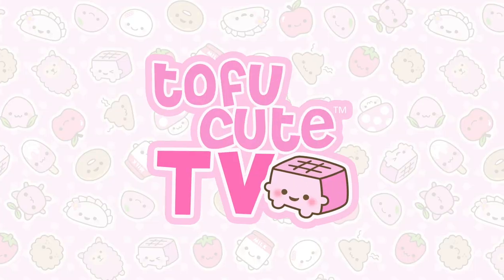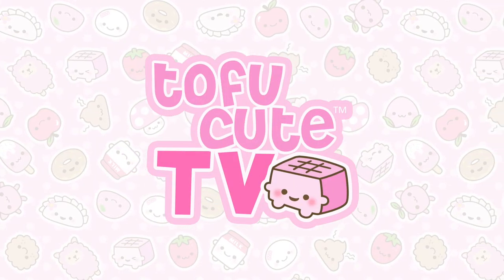Hello and welcome to Tofu Cute TV, where you can get your fill of all things cute, tasty, and kawaii. My name is Devon and I'm from Tofu Cute. We are a kawaii shop in the UK and we stock all kinds of cute plushies, gifts, stationery, Japanese snacks and candy — all kinds of really cute things.